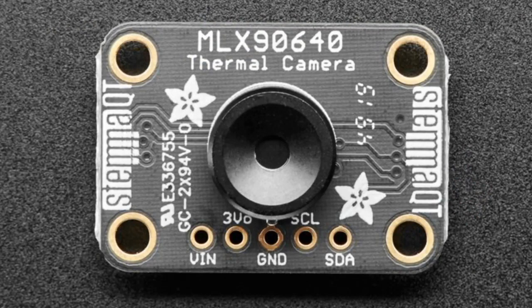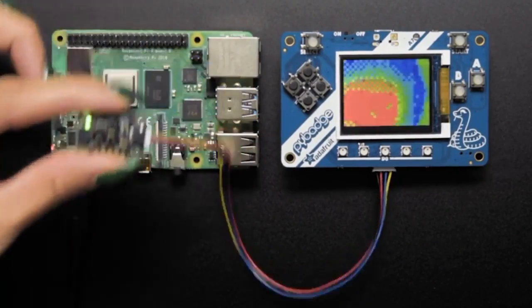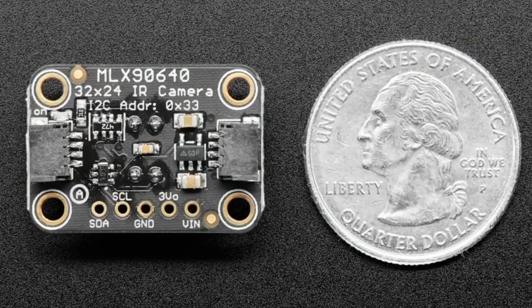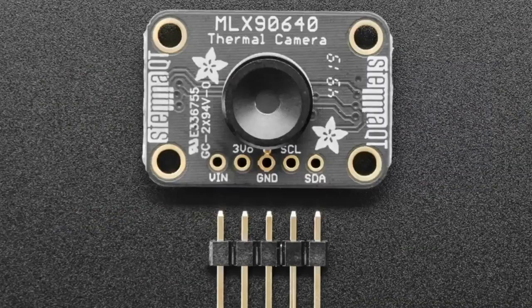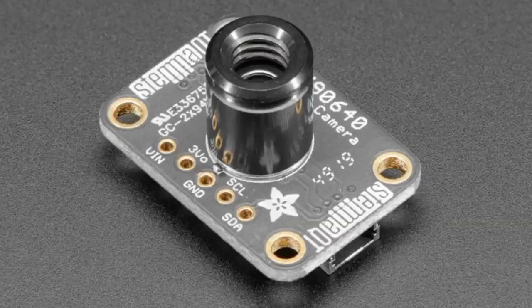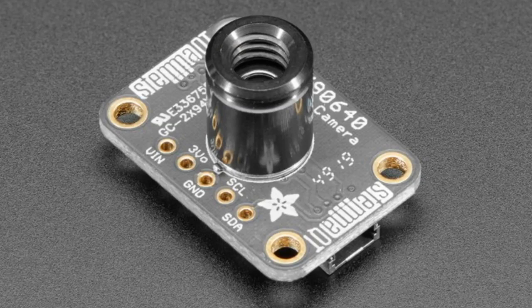We have two thermal cameras in the store. We've carried the AMG8833 for a while — it was an 8x8 IR LED matrix camera. This new one is a little bit more expensive, but it has way more pixels: 32x24, so you're getting a higher resolution. There are two versions — one is shorter with about a 110-degree field of view, and one is a little bit longer with a narrower range. Otherwise it's the same code; the only way you can even tell which one you have is by physically looking at it, because you just have a different lens.